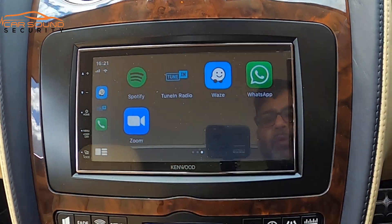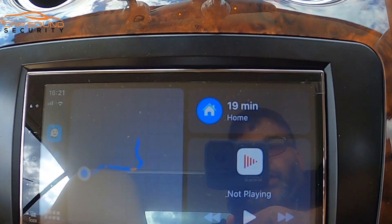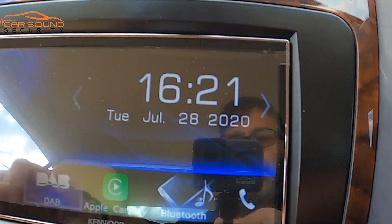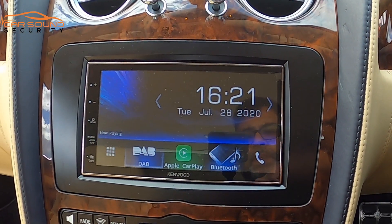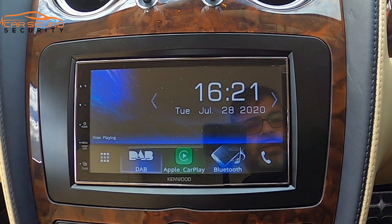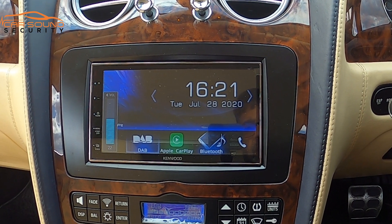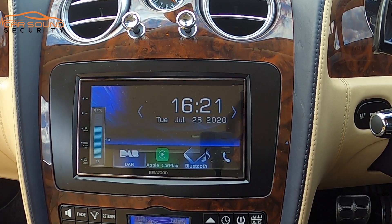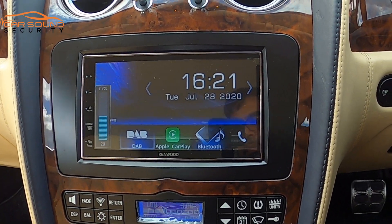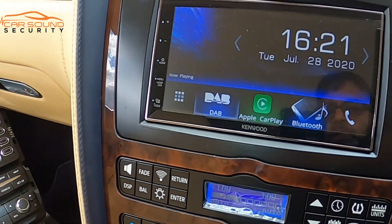You can do WhatsApp calling etc. If you want to use the original Kenwood stereo interface you just click on there and you've got DAB and other options as well. There are loads of different Bluetooth and phone call features. I'll turn the volume up so you can hear the clarity — it also utilizes the DSP features from the original stereo.